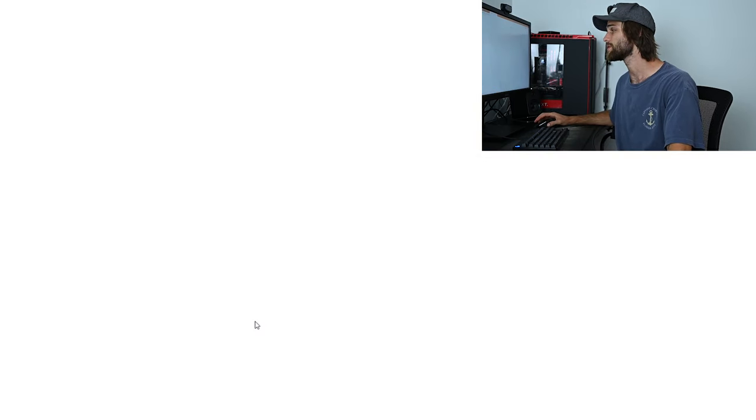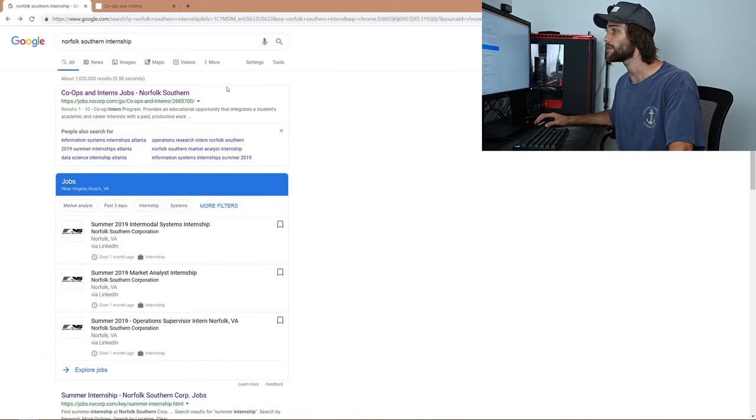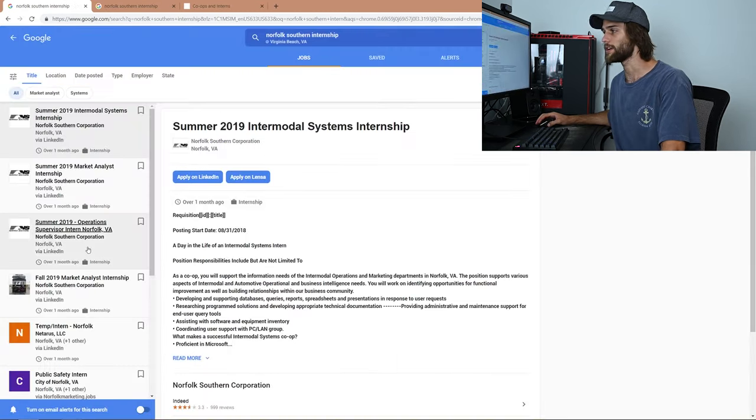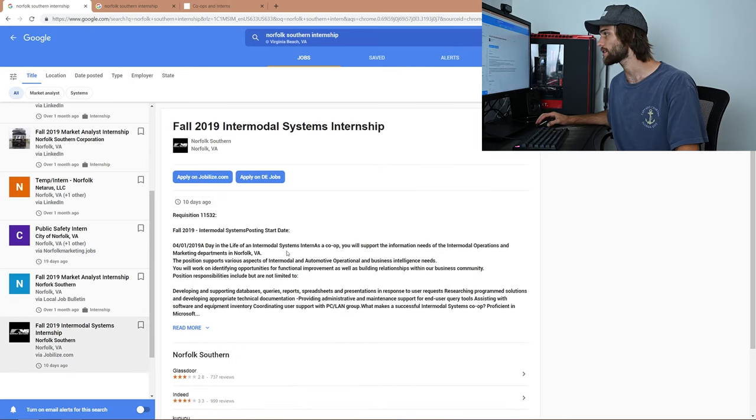When you click 'view all' on their site, they supposedly have no open positions matching co-ops and interns. But on LinkedIn you can see there's an open job for summer 2019, and they have some for fall 2019 as well. There's one right here — fall 2019 Intermodal Systems Internship — because I worked with Intermodal Systems and Intermodal Operations. Operations actually took a liking to me.